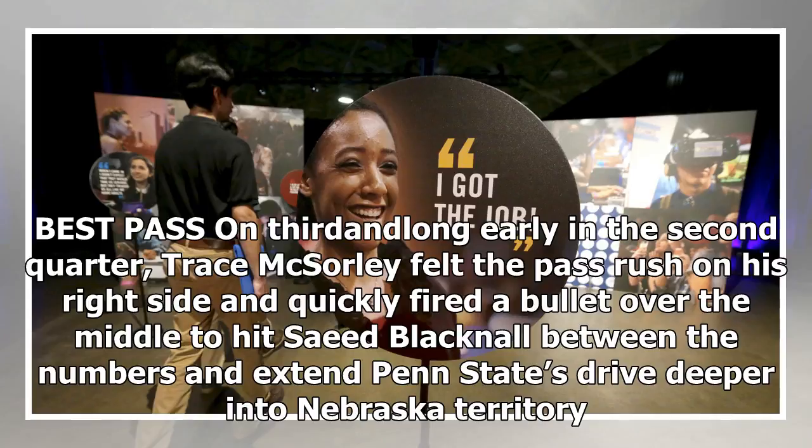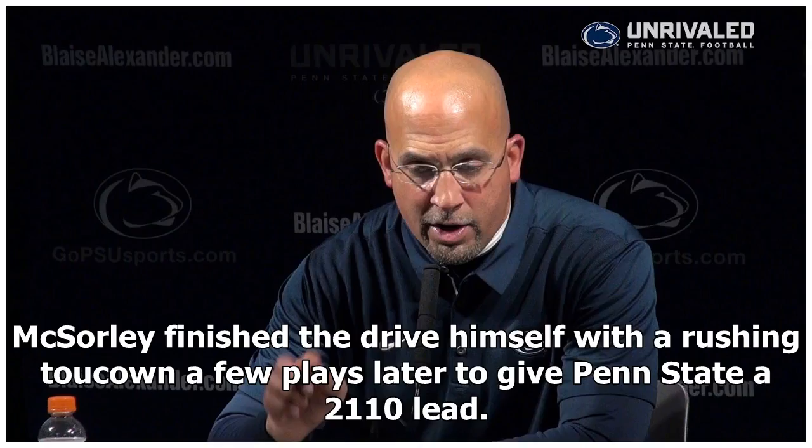Best pass: early in the second quarter on third and long, Trace McSorley felt the pass rush on his right side and quickly fired a bullet over the middle to hit Saeed Blacknell between the numbers and extend Penn State's drive deeper into Nebraska territory. McSorley finished the drive himself with a rushing touchdown a few plays later to give Penn State a 21-10 lead.